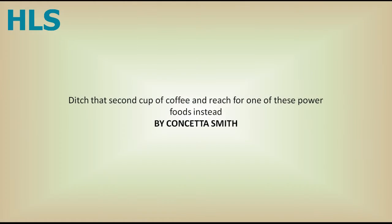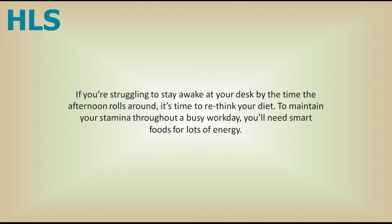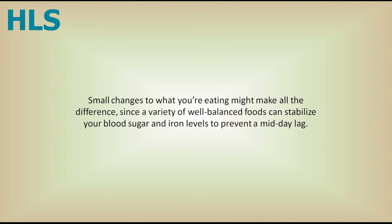Ditch that second cup of coffee and reach for one of these power foods instead. By Consetta Smith. If you're struggling to stay awake at your desk by the time the afternoon rolls around, it's time to rethink your diet. To maintain your stamina throughout a busy workday, you'll need smart foods for lots of energy. Small changes to what you're eating might make all the difference, since a variety of well-balanced foods can stabilize your blood sugar and iron levels to prevent a midday lag.